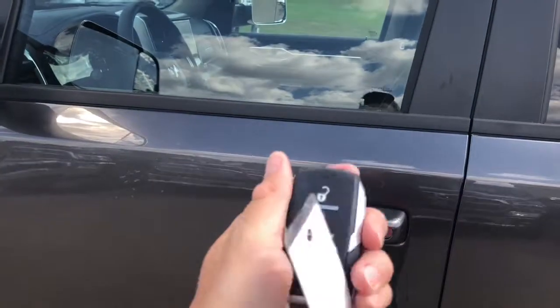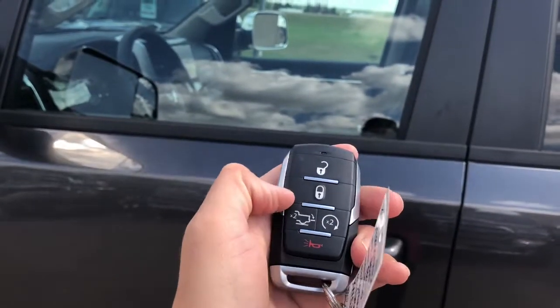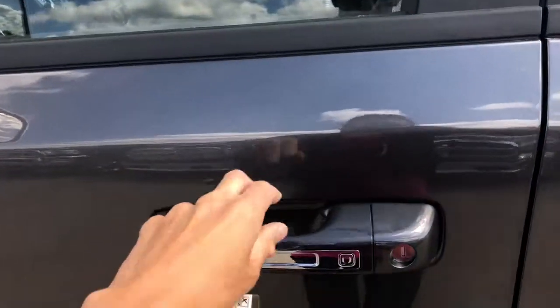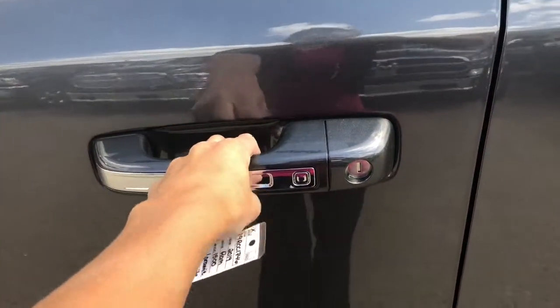The key fob looks a little different. You have your unlock, lock, your back tailgate, and your remote start, as well as your keyless entry on this.